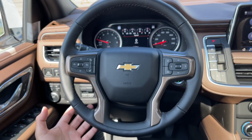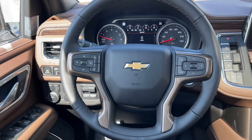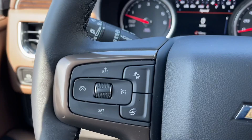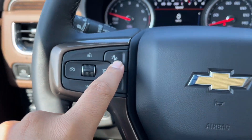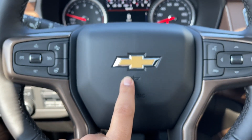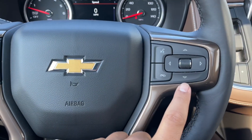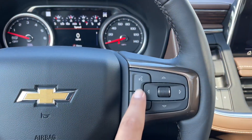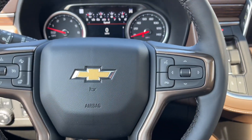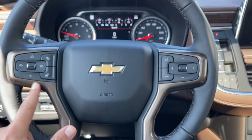On the steering wheel you have a four-spoke leather-wrapped steering wheel. On the left-hand side you have cruise control, heated steering wheel, and the forward collision warning. You have the Chevrolet emblem in the middle with the horn. On the right-hand side you have controls for the instrument cluster screen along with voice command. Also special on the High Country is the brown accents around the steering wheel.